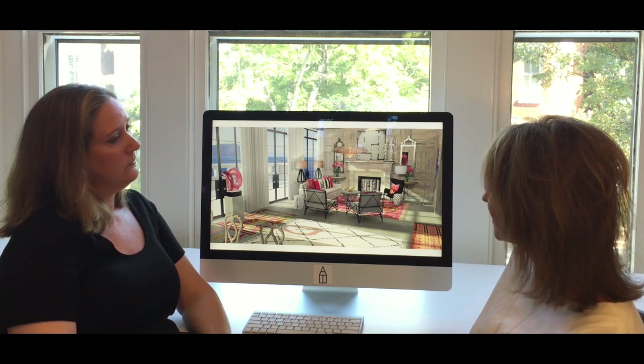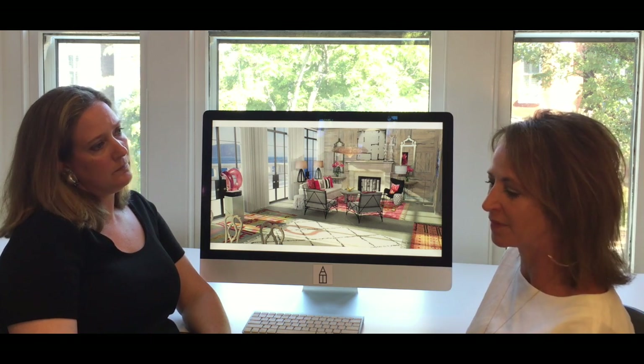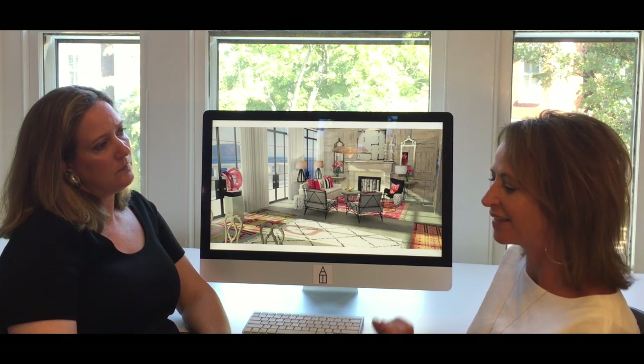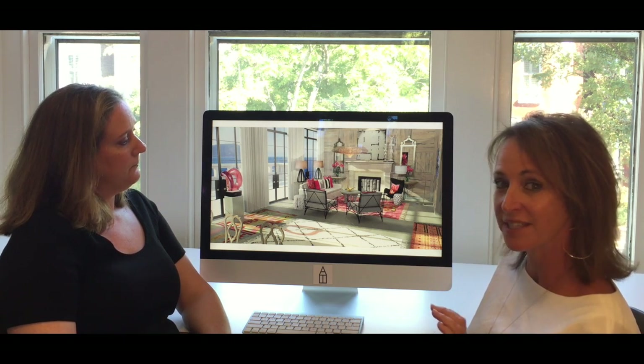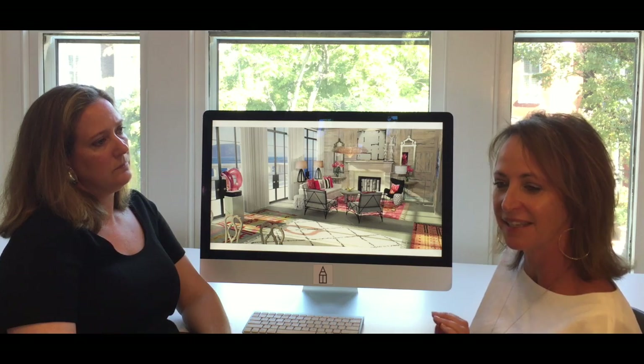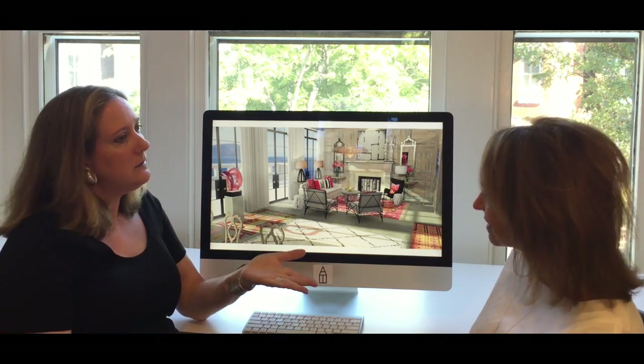There's already a lot of symmetry going on with the mirrors and the consoles. The imperfection of it is really what draws your eye to it. At some point, symmetry is very pleasing and everybody wants it, but you have to have something a little off to kind of make it make sense.